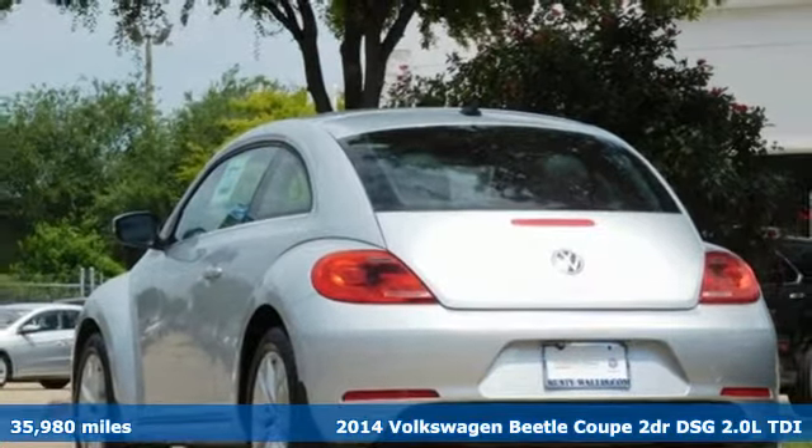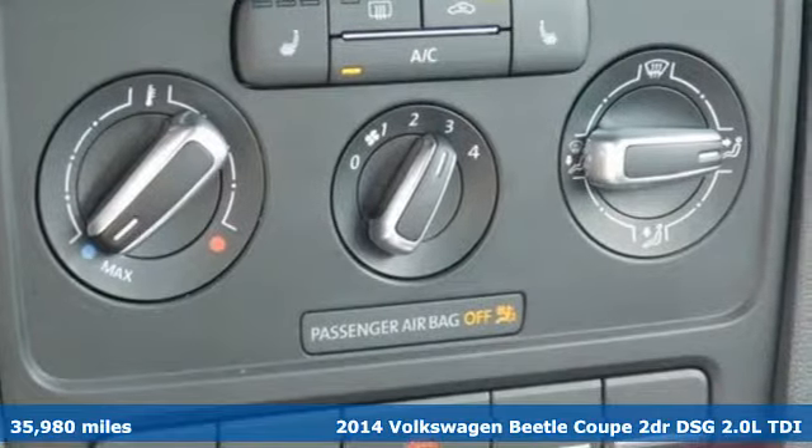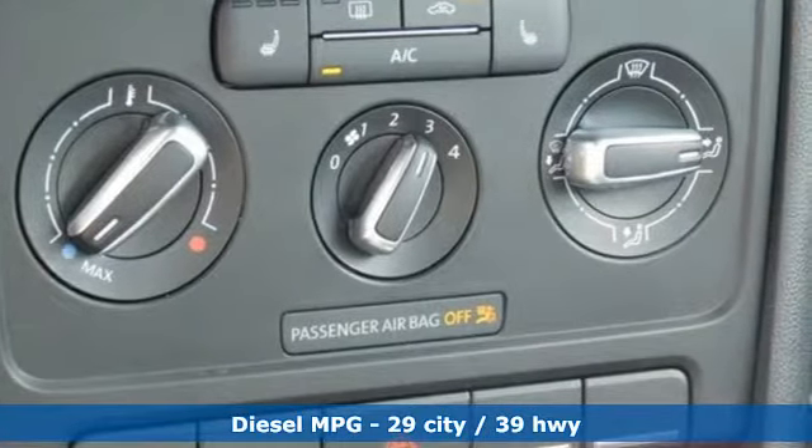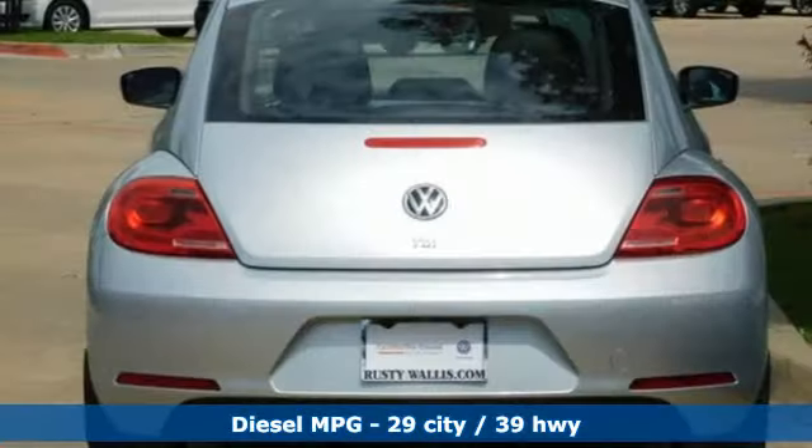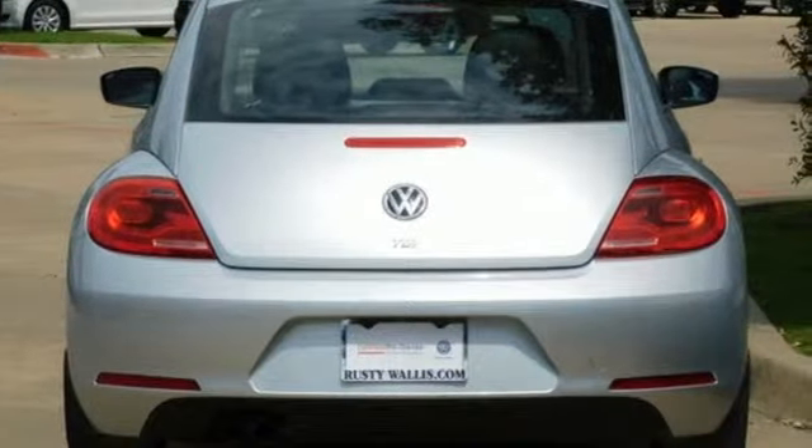It boasts an impressive list of features like these: streaming audio, power heated mirrors, front heated leather bucket seats, doors and push-button start proximity key, and leather steering wheel.